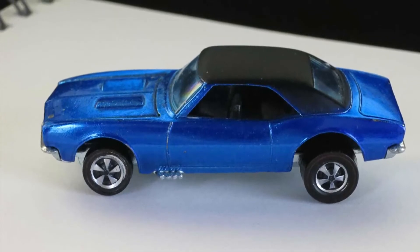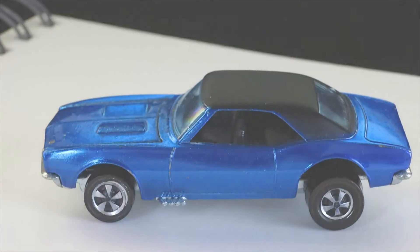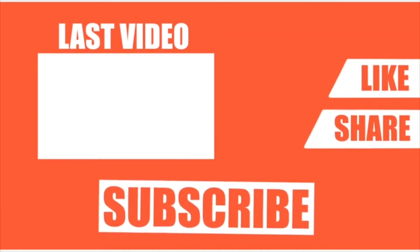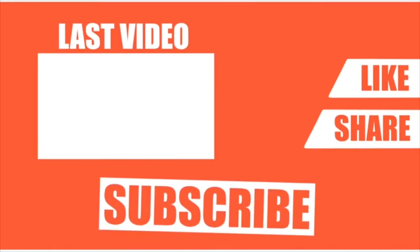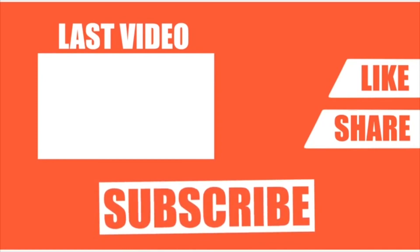Now this wraps up the video. I hope you guys enjoyed it, and be sure to leave a like and subscribe. I'll see you in the next one.